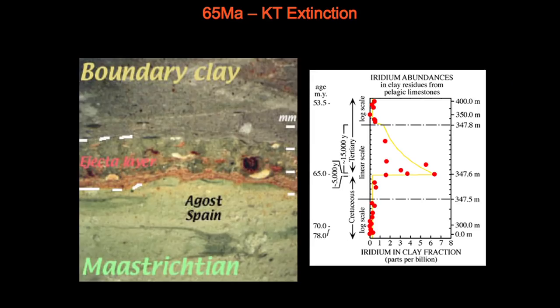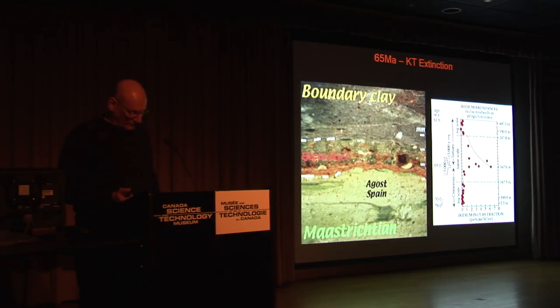I'm talking about distal ejecta layers. This is the KT boundary — the Cretaceous-Tertiary boundary — that was discovered worldwide because of the Chicxulub impact crater. There are actually many such layers. There's the KT of course; Sudbury has an ejecta layer around it; Manicouagan; there's an ejecta layer over in Scotland; some craters in Europe also have ejecta layers. And it was from this distal ejecta layer that Dr. Hildebrand, a major contributor from the RISC, used these layers to research exactly where the crater is.